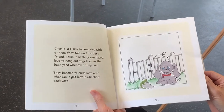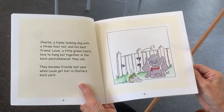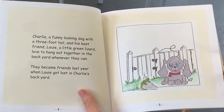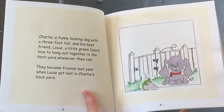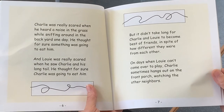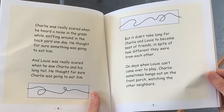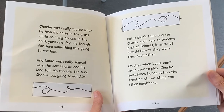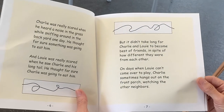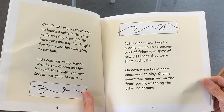Charlie is a funny-looking dog with a three-foot tail, and his best friend Louie, a little green lizard, love to hang out together in the backyard whenever they can. They became friends last year when Louie got lost in Charlie's backyard. Charlie was really scared when he heard a noise in the grass while sniffing around in the backyard one day. He thought for sure something was going to eat him.